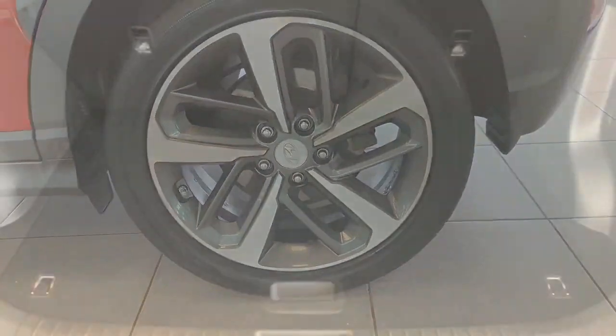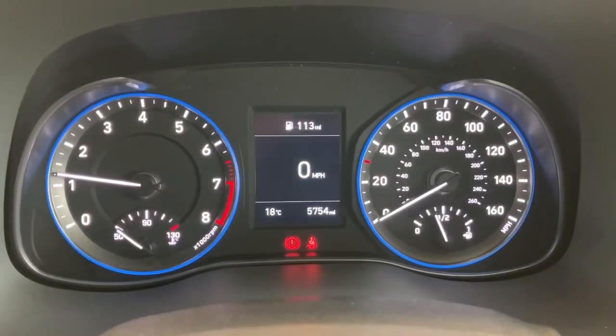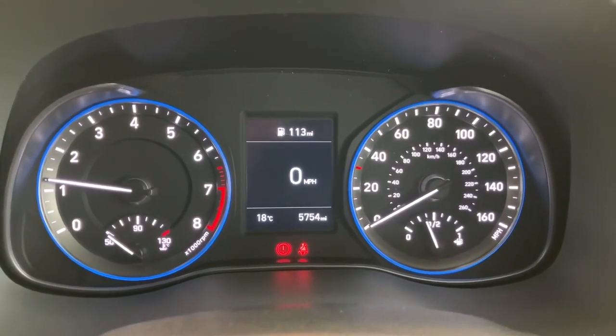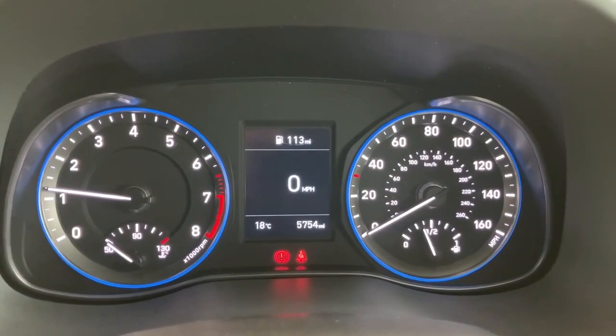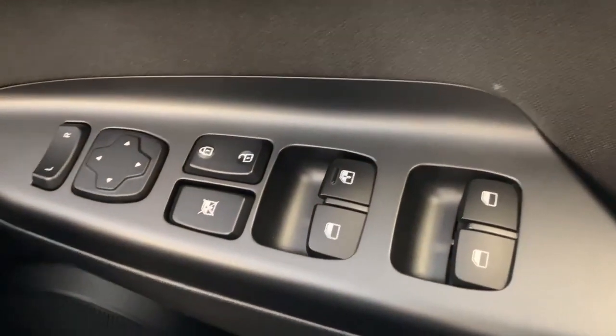We're inside the Kona now. There's a nice clear instrument cluster — rev counter on the left-hand side, speedo on the right. Engine temperature is the small dial on the left-hand side, and your petrol gauge is the one on the right-hand side. Moving across to the driver's door panel — it's a premium model so it's quite well equipped.